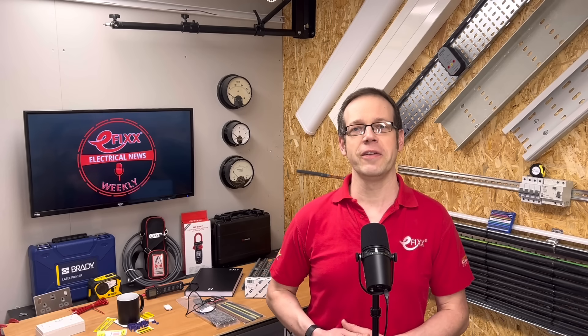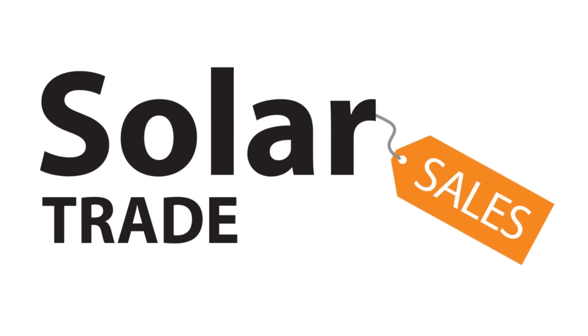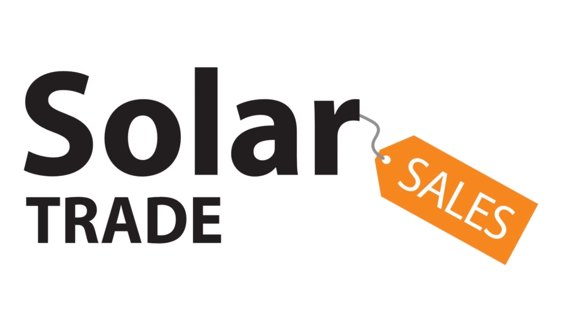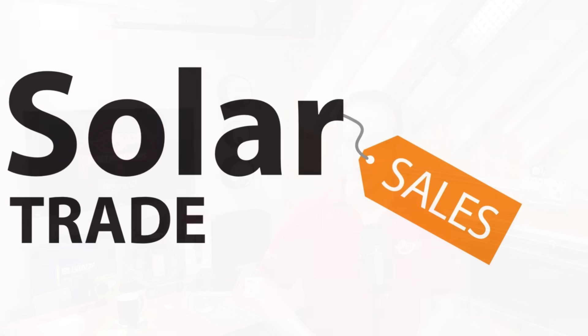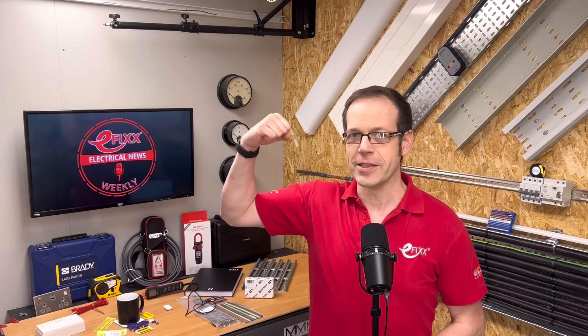Thanks for listening to this episode of Electrical News Weekly in association with Solar Trade Sales, your easy one-stop shop for all things solar. Remember to click the link in the show notes to check out their online shop. Make sure you subscribe to receive the next update. Thanks for listening, and until next time, have a great week. Stay safe out there. And remember — there's no such thing as a torque-calibrated arm.